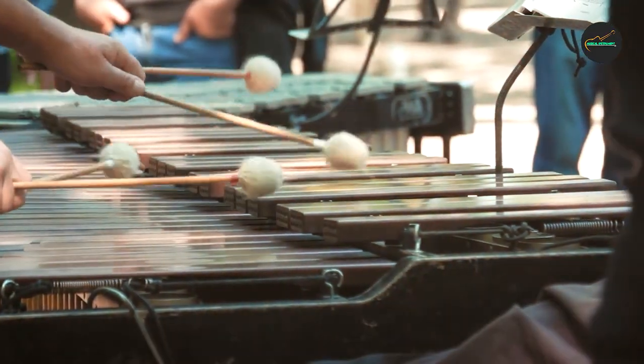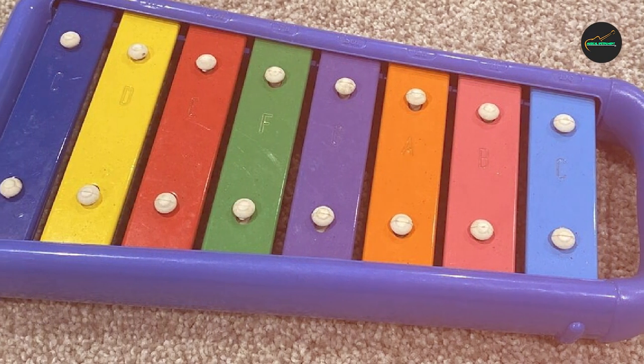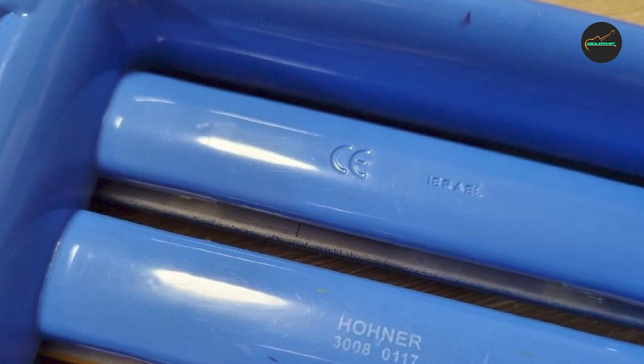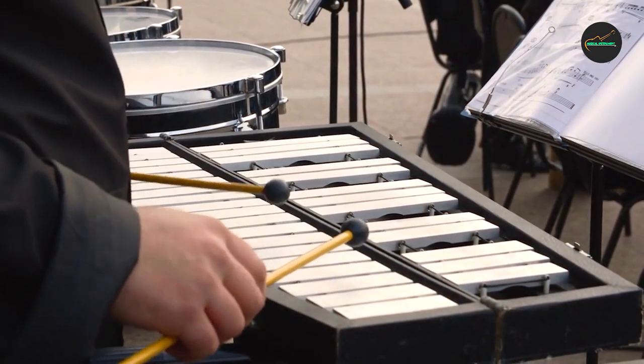One of the standout features of the Hohner Kids HMX-3008B Glockenspiel is its colorful design. The instrument is brightly colored, making it visually appealing to children. The bright colors also help children to distinguish between the different notes, making it easier for them to learn and play music.